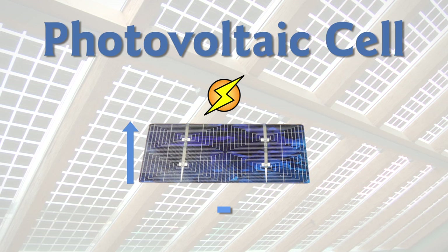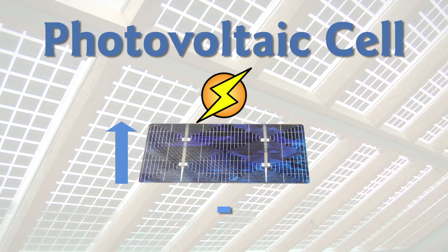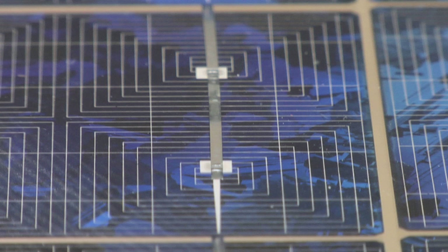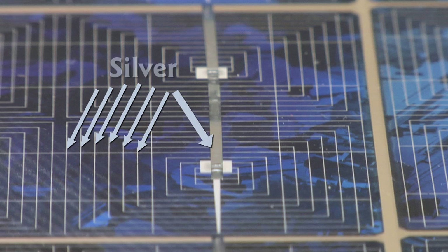The more efficient you can get the conductor, the better. A better conductor wastes less heat, which means more power is available for your application. If you were to use a bad conductor, you'd basically be getting nothing out of the cell. That's why you really want to have the best conductor that money can buy. The best conductor is silver. With silver, almost all of the generated voltage remains available for use.